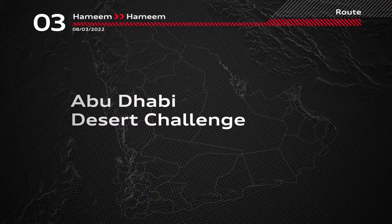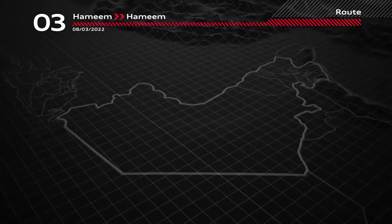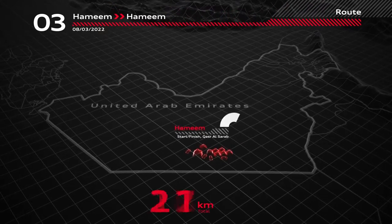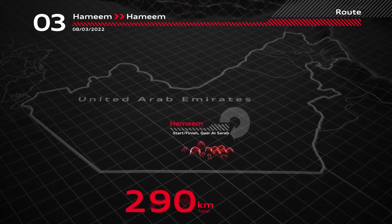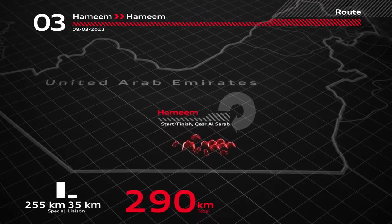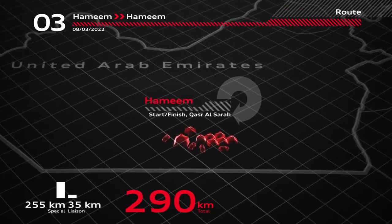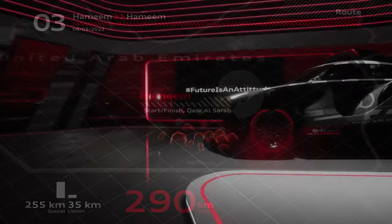Today's third stage of the Abu Dhabi Desert Challenge starts and finishes near the Qasar al-Sarab bivouac. Yesterday's stage was the longest of the rally and today's is said to be the most technical. A short road section and then 255 kilometers of special stage. The day's total is 290 kilometers.